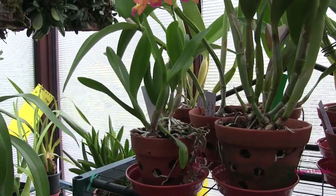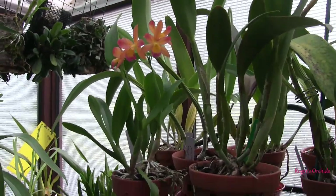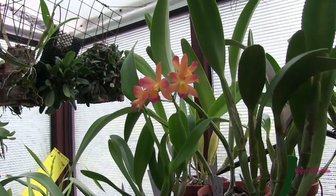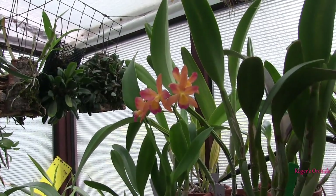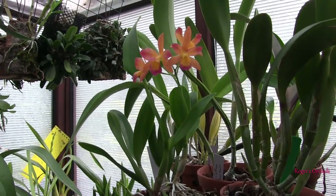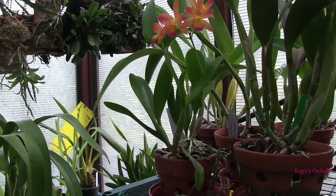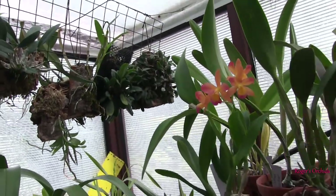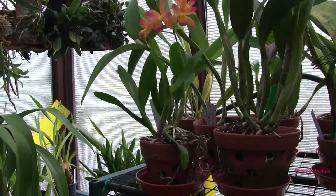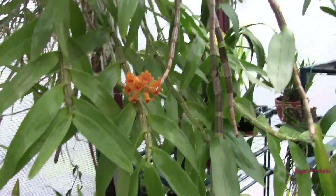Coming back to mealybugs — they die easy. Any type of bug spray will deal with them. If it's non-systemic, multiple applications are needed. If systemic, often one dose will do the job. They breed quickly, but the systemic is still in the plant by the time eggs hatch. Aphids are probably the least common on orchids — you just squirt them off with a jet of water. All the other treatments mentioned will also work for aphids.